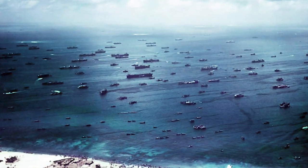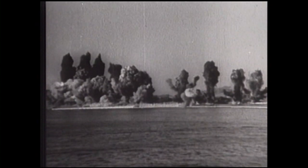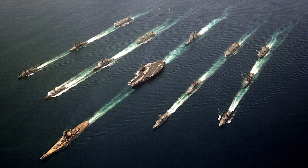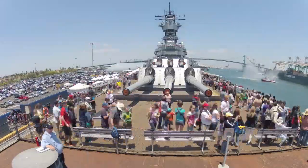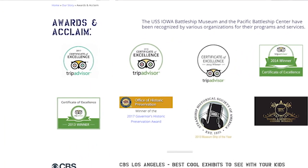She served a vital role projecting American sea power across the Pacific in World War II, protected Allied troops ashore in the Korean conflict, and reconfigured for the missile age, served proudly in President Ronald Reagan's 600-ship fleet that eventually won the Cold War. Perfectly placed at the nexus of tourism in Southern California, Iowa is already in the top ten as both a museum and a tourist attraction.